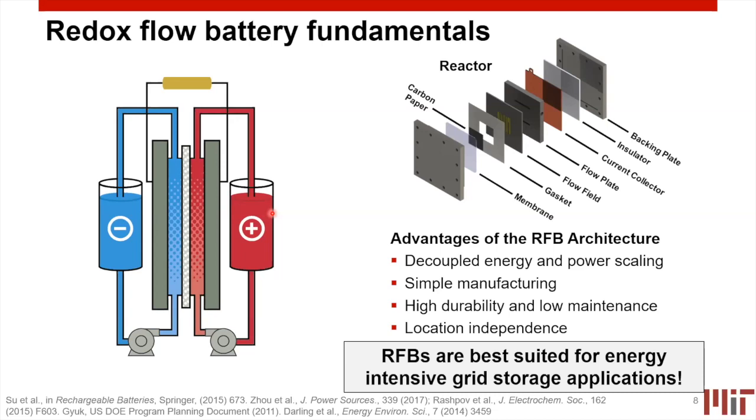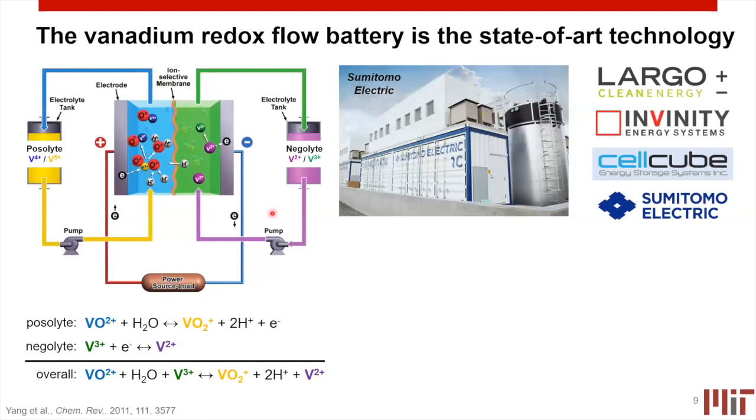If you looked to purchase a flow battery today, you'd find that the vanadium flow battery is the most common option — it's the current state-of-the-art technology, advanced in the early 1980s by Professor Maria Skyllas-Kazacos in Australia. A number of companies have spun out, including Largo Clean Energy, Invenity, Cellcube, and Sumitomo, among many others.